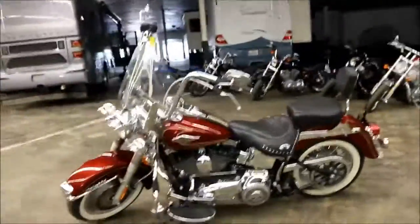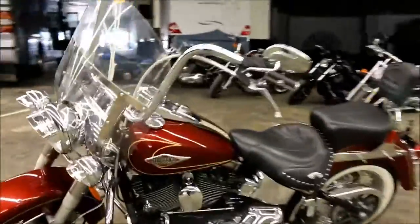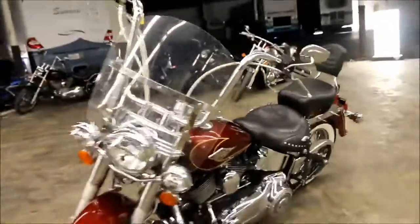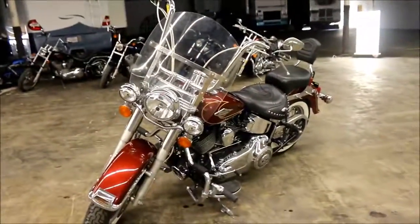My name is John. If you have any questions on it, feel free to call me — our number is 936-253-8130. Overall, it's a great, great bike and I'm sure whoever gets it will enjoy it. Thanks for watching.